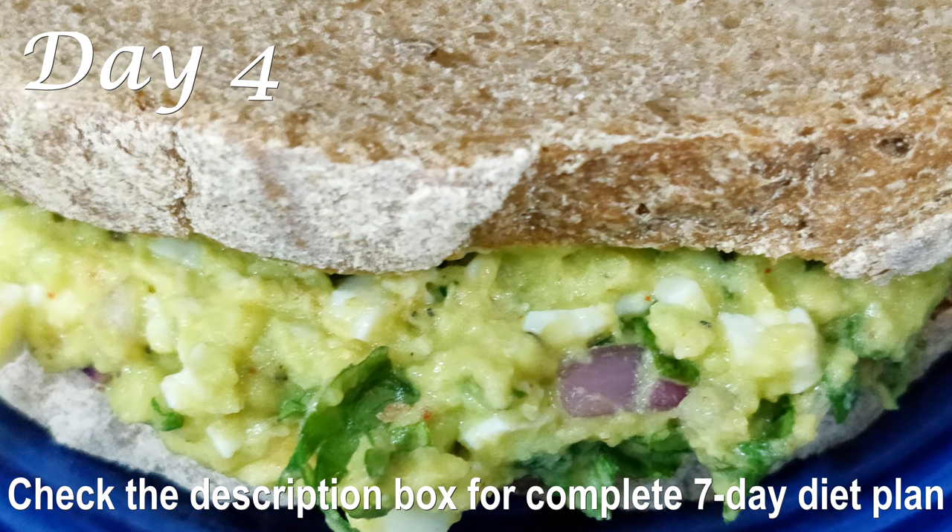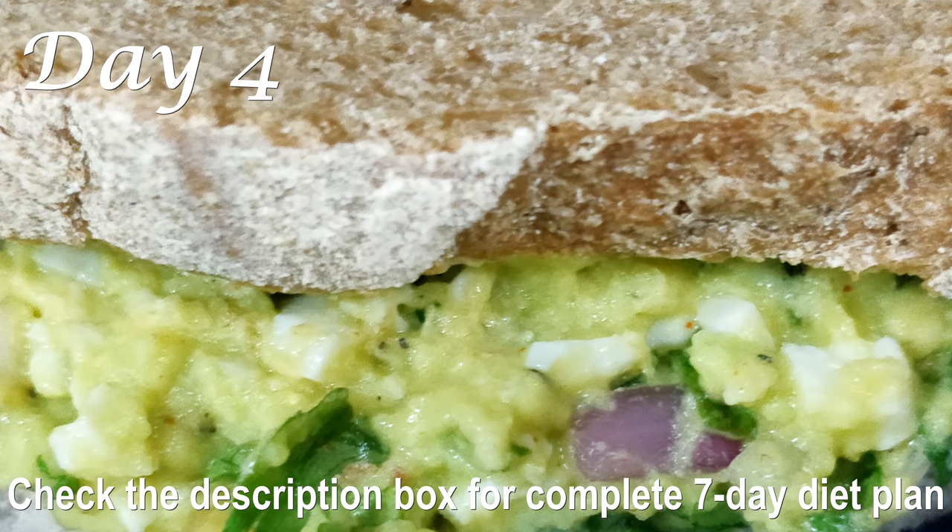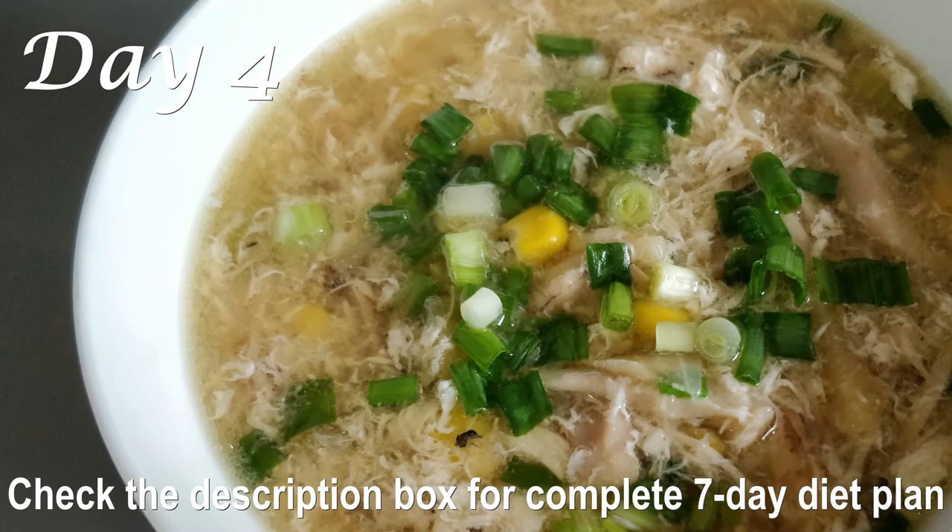For lunch on Day 4, have a hearty, healthy, and tasty avocado and egg sandwich made with whole wheat bread. Avocado is rich in protein as well as healthy fat and is very filling. I will be sharing this recipe very soon on my channel, so look out for that.